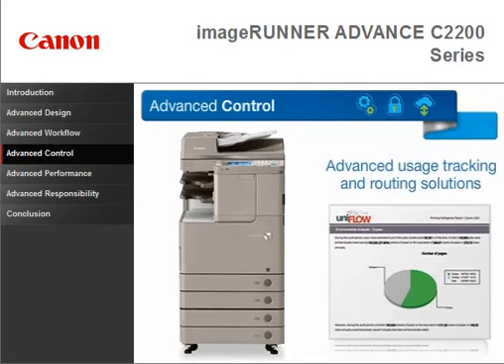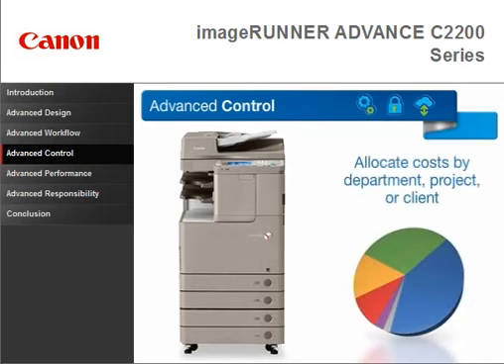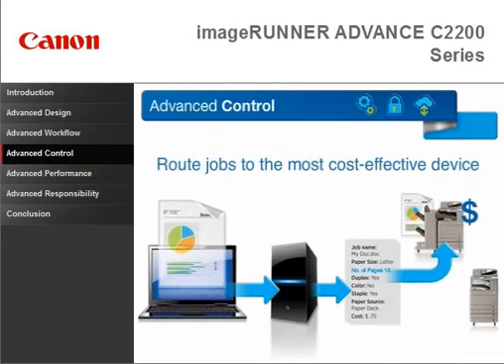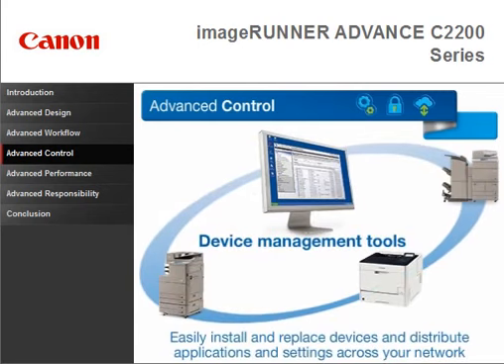Maximize your resources with advanced usage tracking and routing solutions. Analyze color output, enforce double-sided printing, and allocate cost by department, project, or client. Route jobs to the most cost-effective device and receive alerts when supplies are low. Easily install and replace devices, and distribute applications and settings across your network.